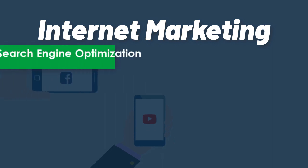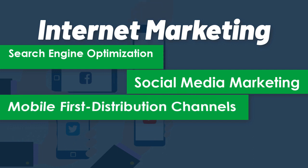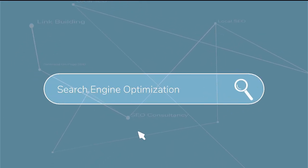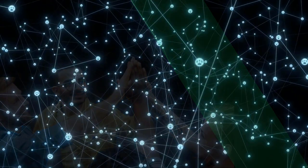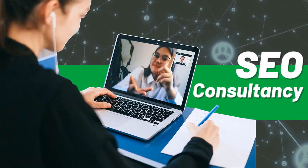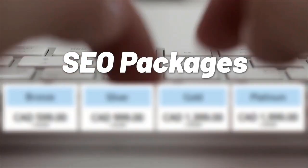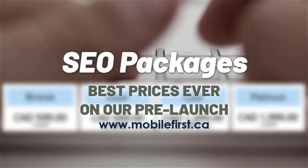Internet marketing services include: search engine optimization, social media marketing, mobile-first distribution channels, PPC, and do-it-yourself SEO. Services cover SEO link building, local SEO, SEO consultancy, technical on-page SEO, and SEO packages. Best prices ever on our pre-launch — check it out at mobilefirst.ca.